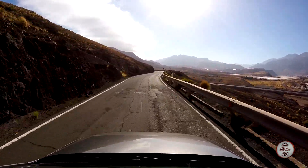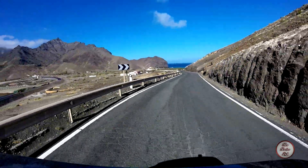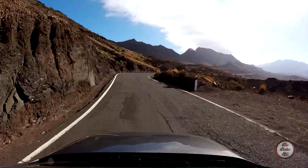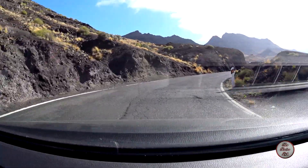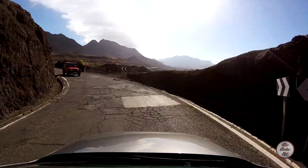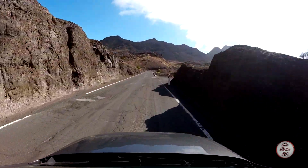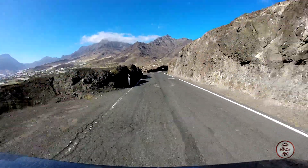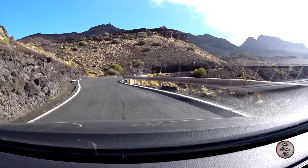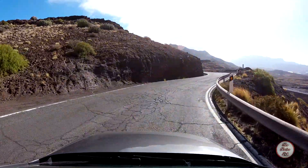I've got no Yaris to show me the way this time. We're just going to keep an eye out for the turning to the left. So that's the new road down there, which means the turning should be fairly soon, if I remember correctly.